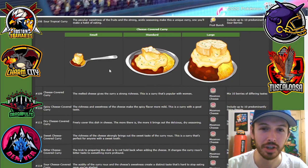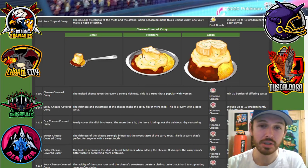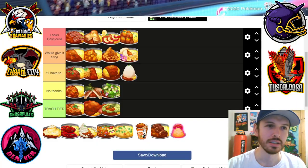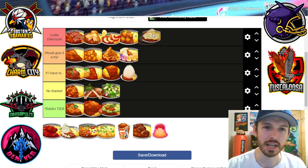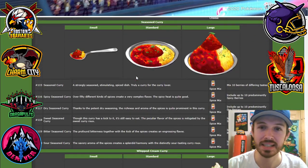Cheese covered curry — this is some brie cheese, some Moomoo cheese. You can see a very nice melt to that cheese. Listen, this is like a heart attack, but you're going for it, right? Cheese on curry — you're going for it.